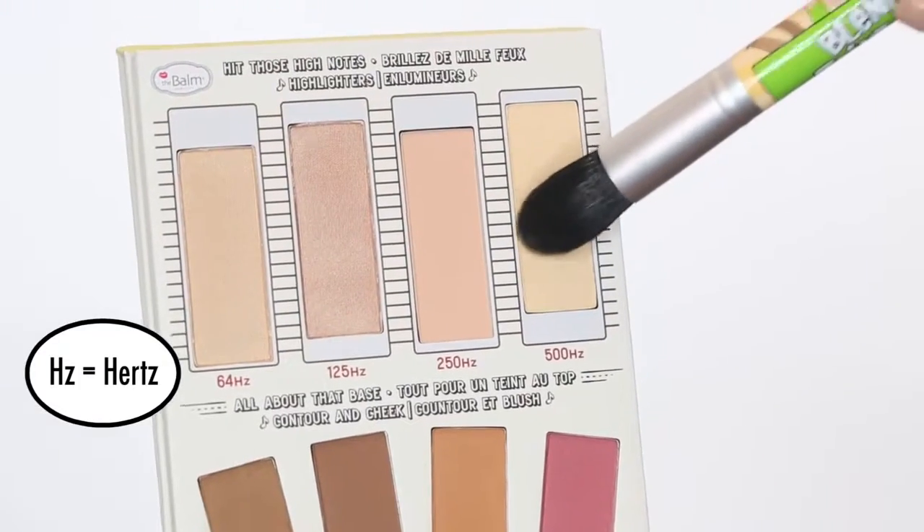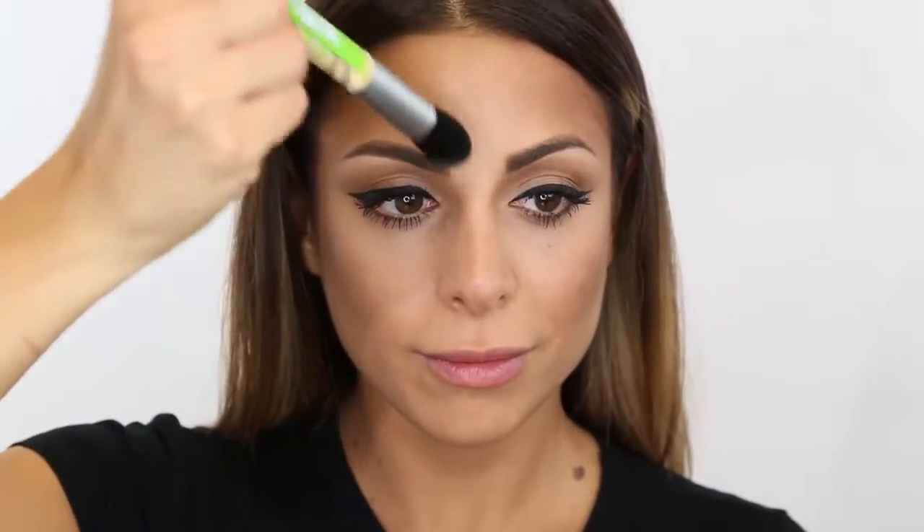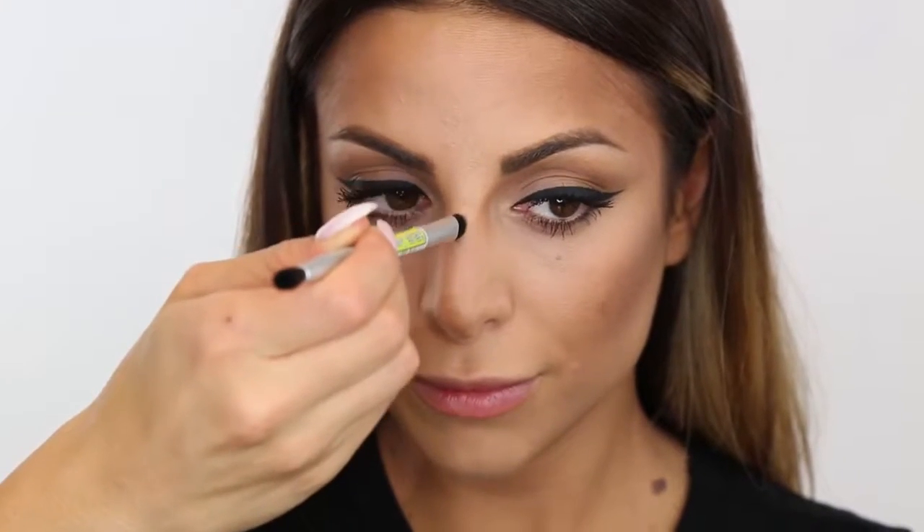I'm using the shade 500HZ and running that right underneath my eyes where my concealer sits, as well as underneath my cheekbones, in the center of my forehead, above my lips, and down the center of my nose. Using a clean brush, I'm just buffing that out and blending it into my skin.